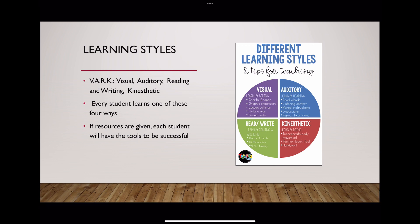For learning styles, you can remember all of the learning styles with the acronym VARK: visual, auditory, reading and writing, and kinesthetic. Every student learns with one of these four learning styles, as we discovered in research, and if these resources were given, each student will have the tools to be more successful.